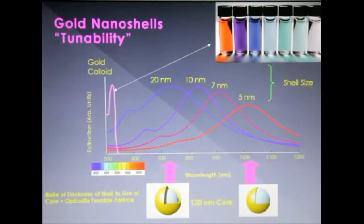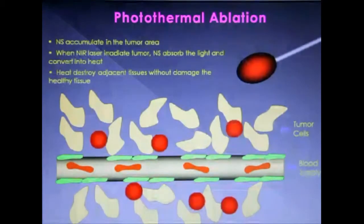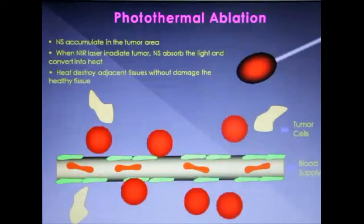When the nanoshells accumulate in the tumor, a laser of 800 nanometers can be applied to irradiate the tumor site, and the particles will absorb the light and convert it to heat. The local heat will destroy the cancer cells around the particles but leave the healthy tissue intact. The nanoshell-based photothermal ablation is in clinical trial now with great potential, because it provides a minimally invasive way to rapidly kill cancer cells without damage to healthy tissue.